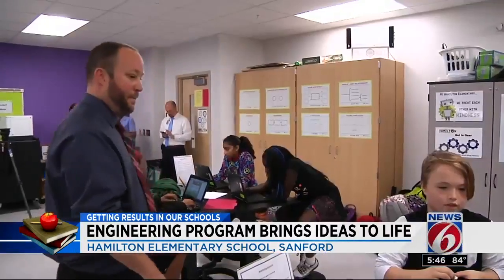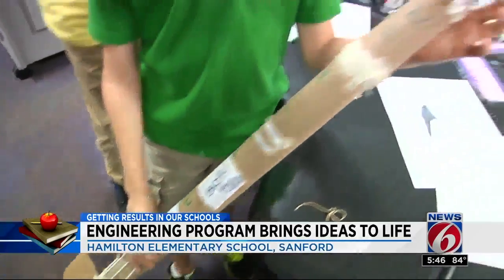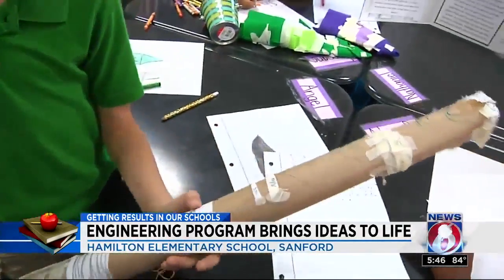Students at Hamilton Magnus School of Engineering and Technology use the engineering design process in every subject. Students doing design challenges use the science standards and incorporate the English language arts standards and math standards as well to make it an integrated unit, so no matter where they are in their day and what part of the learning is happening, it's all integrated together.